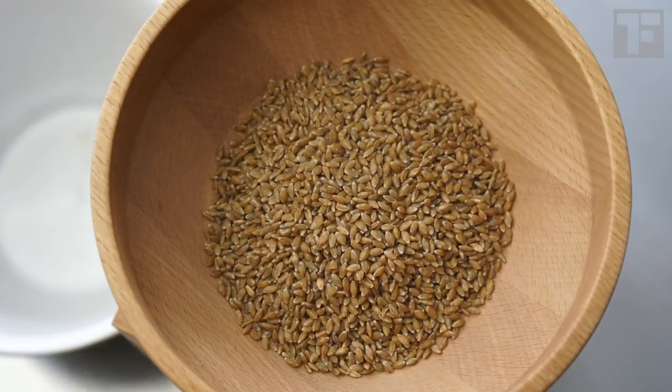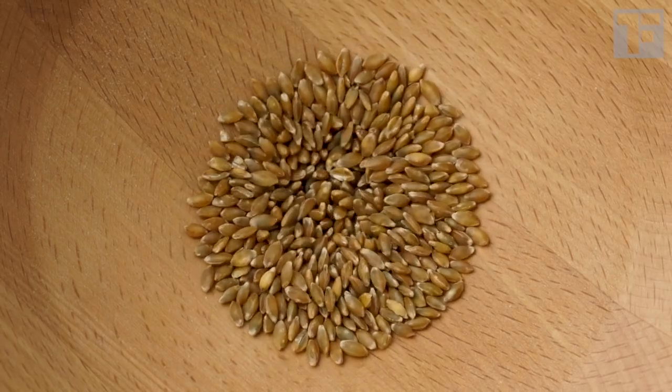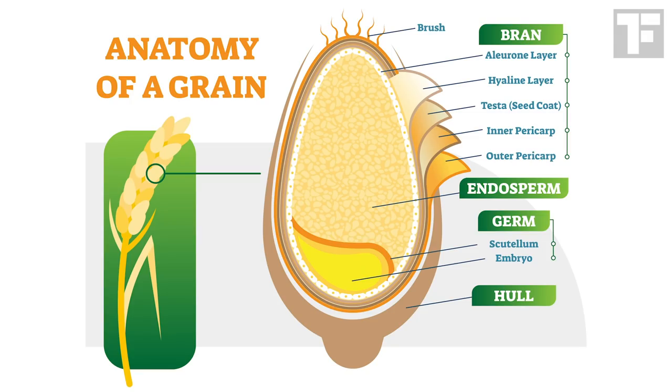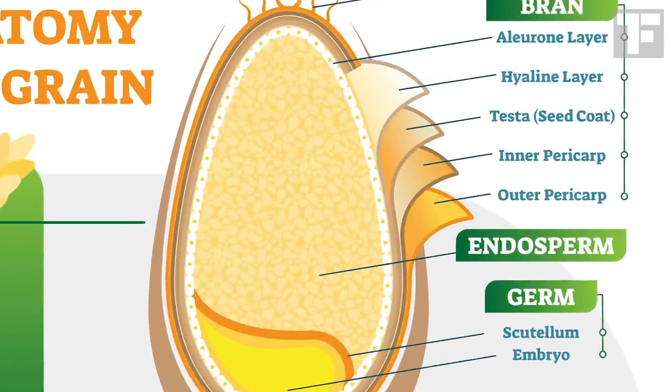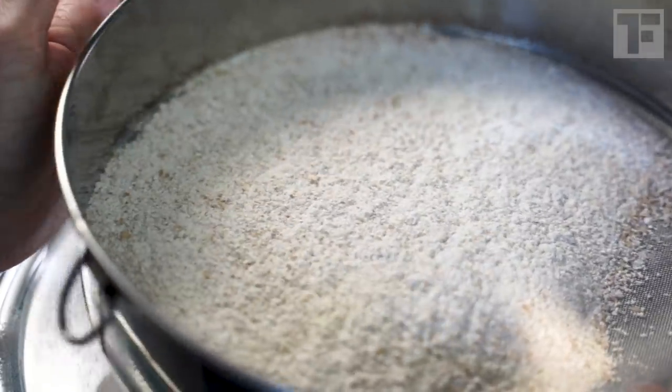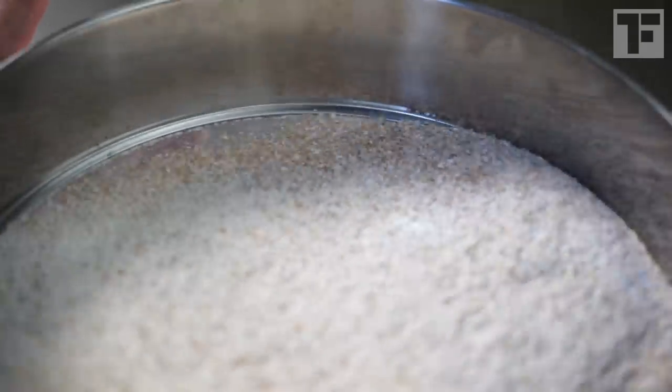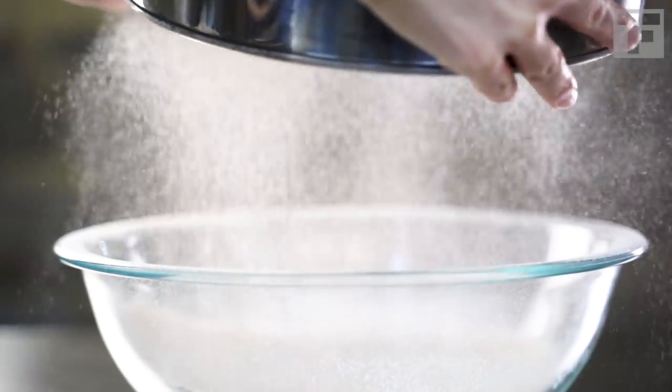All wheat flour is made from, well, wheat. But whole wheat contains the whole kernel — the bran, germ, and endosperm — while white flour has been sifted down to just the starchy endosperm. If you want to know what incredible flavor and nutrition you lose in this sifting, I've got a video for you to click at the end of this one.